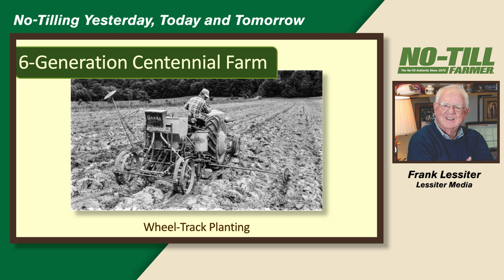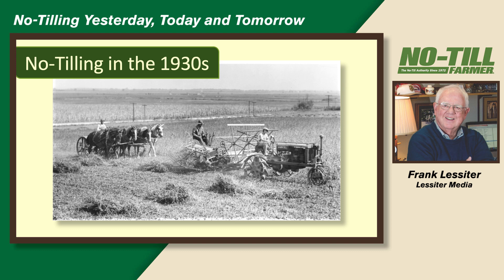Ray Cook at Michigan State was one of the real innovators early on with minimum tillage. He came up with a system called wheel track planting. All he did was plow, and the next trip was with the planter. We did this for two years on our farm in the 1950s. If you wanted to find a way to have your kidneys fail, this was the system to use.